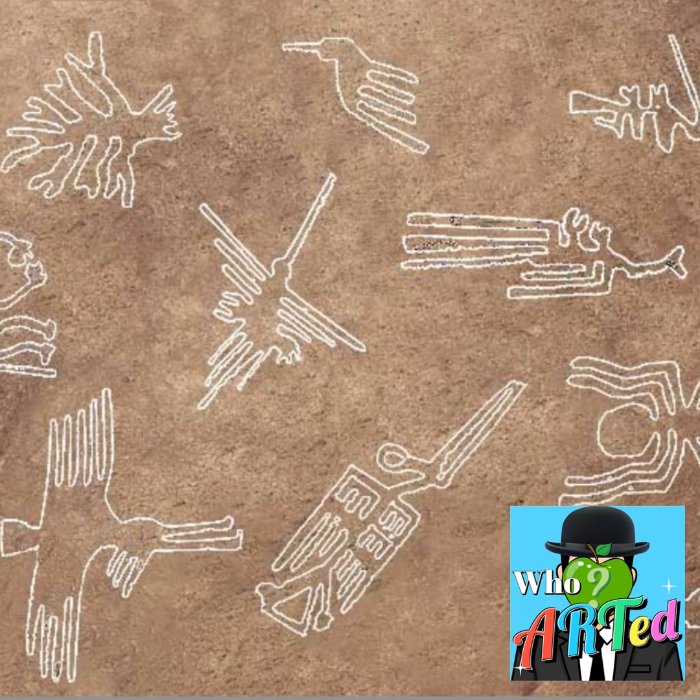Nobody was quite sure what they were. To this day, nobody's sure exactly how or why they were created, or even when they were created. One of the first mysterious bits is that geologists believe the Nazca Lines — these geoglyphs — were created between the years 400 and 600 CE. 'Geo' refers to the earth or soil, and a glyph is basically an image or drawing.